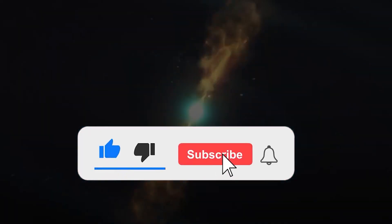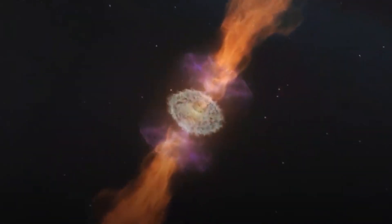And with that, it's time to end the video. We'd like to know: what are your views about this massive bubble? Let us know in the comments, and make sure to subscribe to the channel for more amazing videos like this. We'll see you in the next video!